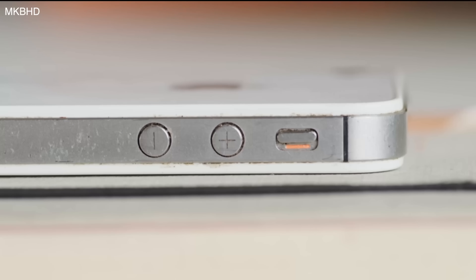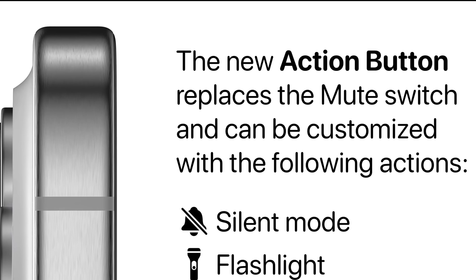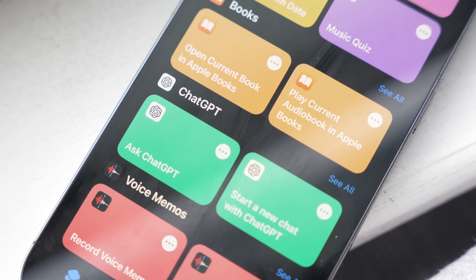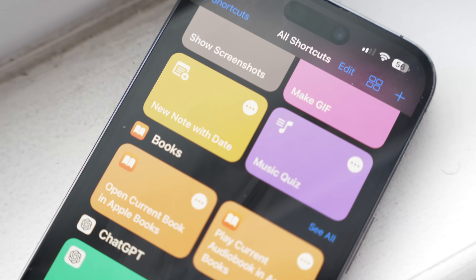Apple is replacing their legendary mute switch for a proper action button. This action button will unlock a range of different functions across the board and it's set to work hand in hand with the Shortcuts application.